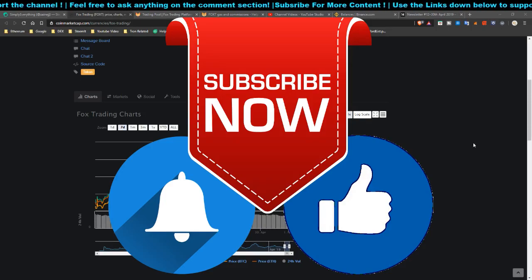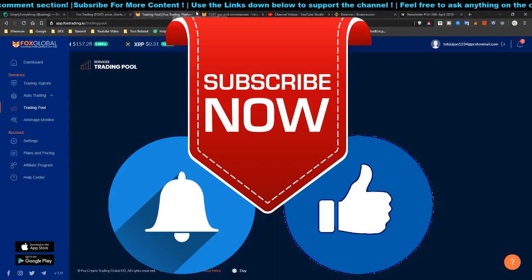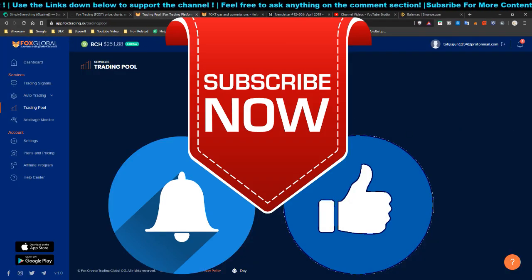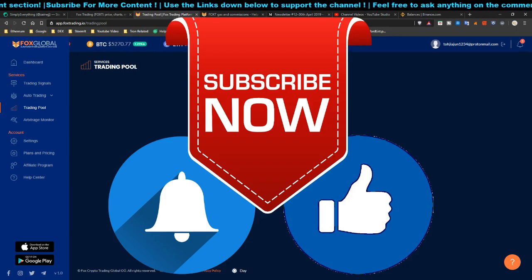Hey, what's up everybody. Today I'm going to talk about this project called Fox Trading Token — the Fox Trading platform — and it has a token called FOXT, which is an ERC20 token. I'm going to talk about the token itself, the price, the platform, and the guaranteed profit from my title. Please stay tuned for the whole video to know about the platform fully, and from there you can do some due diligence before you invest.